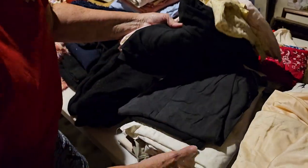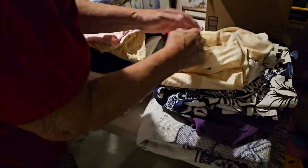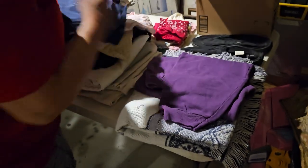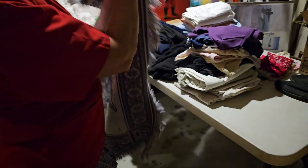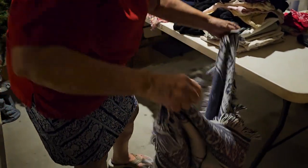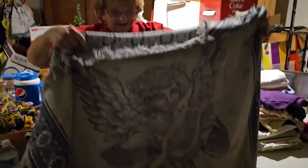These are all just clothes — some slips, men's shorts, swim trunks, men's and women's pants. And this here is a throw — I'm not exactly sure what's on it. Is it an angel? Yes, it is an angel — very pretty!